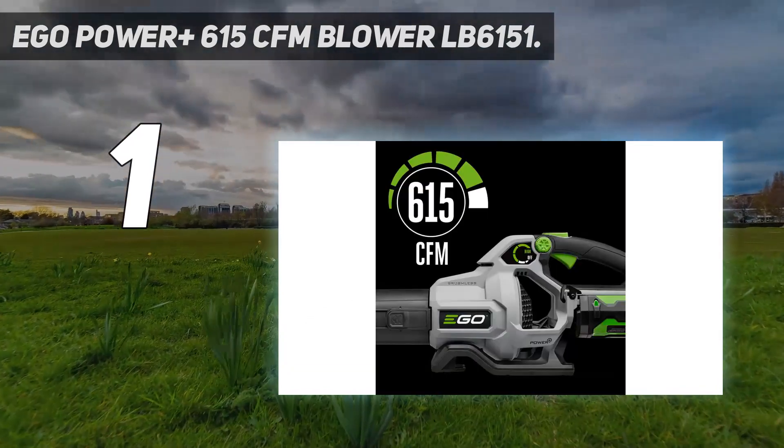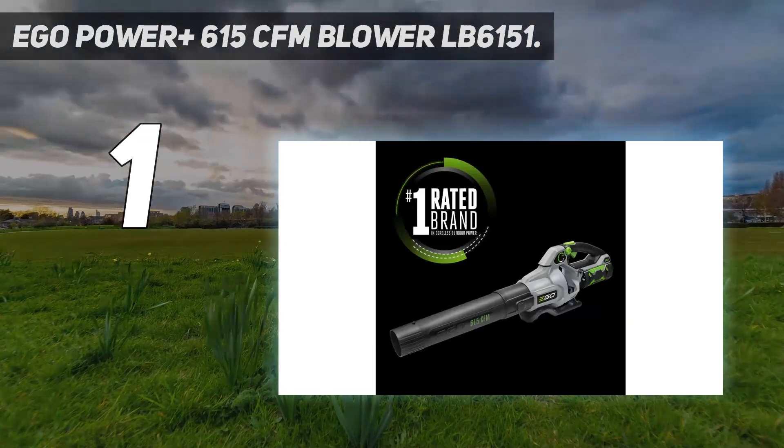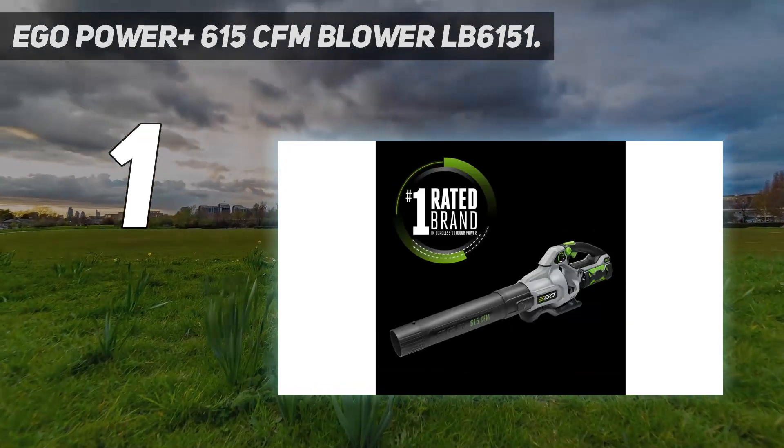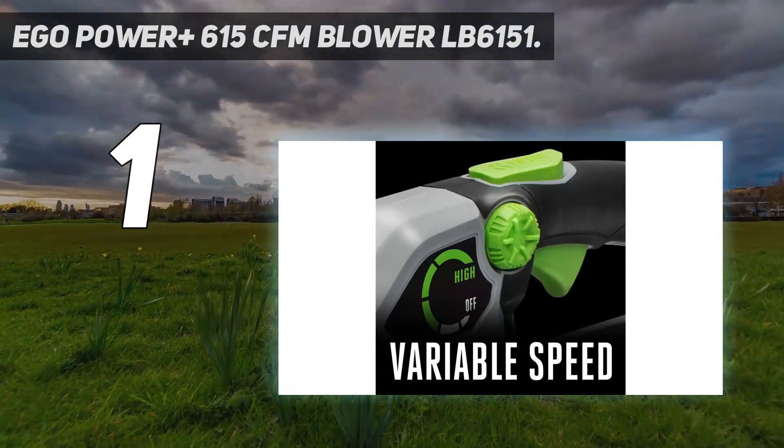Another advantage to the EGO is its battery compatibility. You can upgrade to larger EGO brand batteries or swap batteries between your other EGO Power Plus yard tools. Best of all, the EGO 615's price tag is below average, even though it performs much better than several models with higher price points.